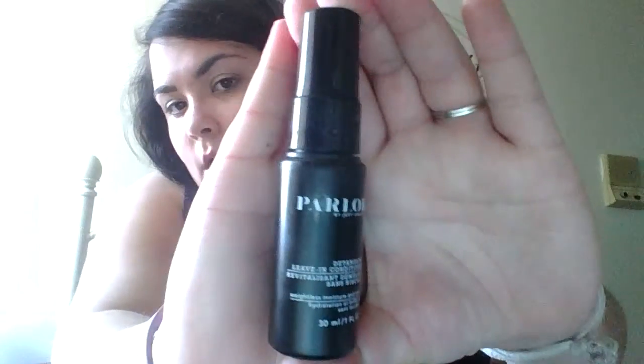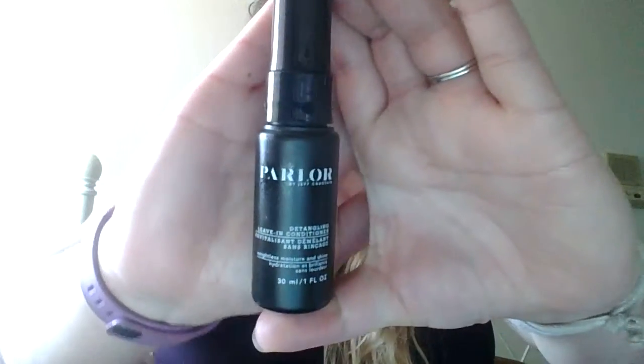The next thing I'm grabbing — and I love this brand — is Parlor by Jeff Chastain. It's a detangling leave-in conditioner. The full size is $24 and this is also a Birchbox exclusive. I've gotten products from this brand in my Birchbox before and I love it. Sweet almond extract detangles, delivers softness and sleekness, and adds volume without adding weight. It's your typical leave-in conditioner — you spray it when you get out of the shower and then brush your hair.